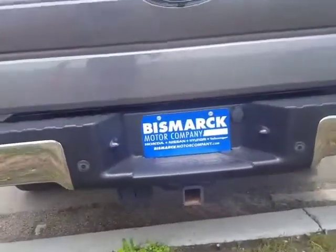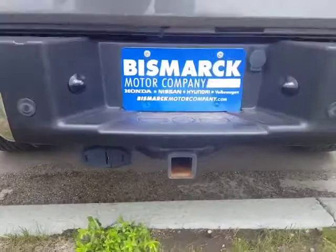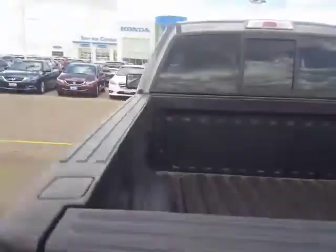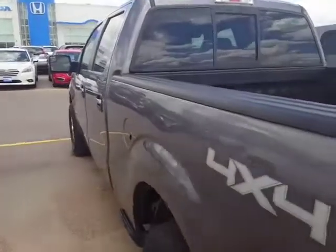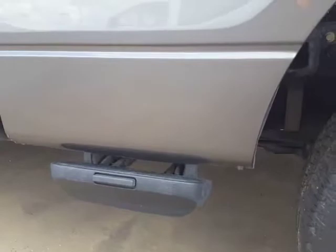It has a receiver hitch. And you had asked about a bed liner — it has a spray-in bed liner already in place. It does not have an auto start. You've got a step for easy access to the truck bed.